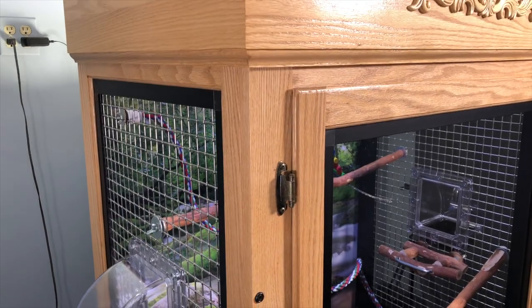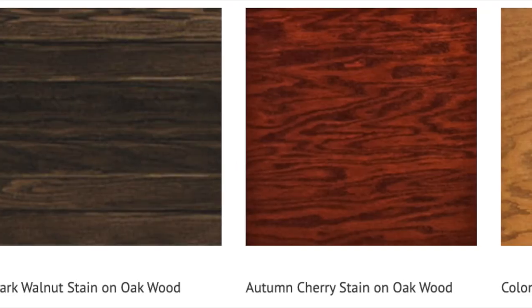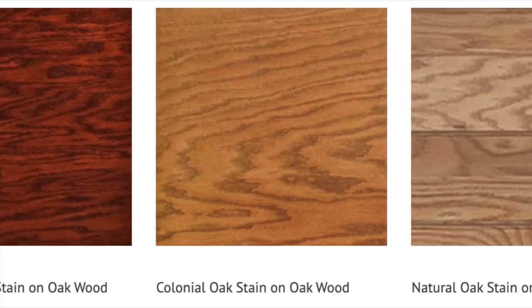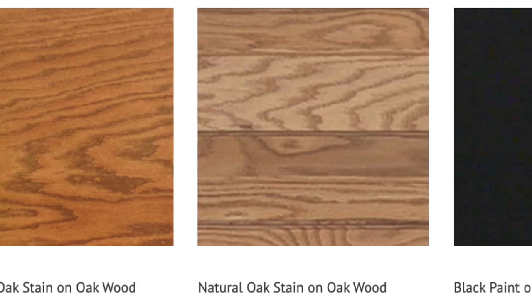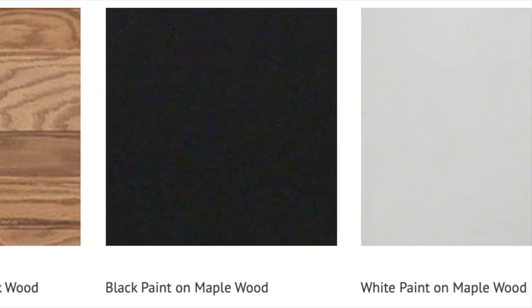A solid oak exterior frame is standard on all majestic enclosures. This exterior can be finished in a wide variety of pet-safe finishes and stains. There is an option to match any decor, from classic wood grains to contemporary colors and styles.